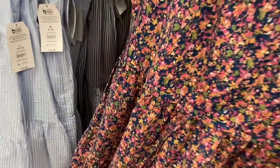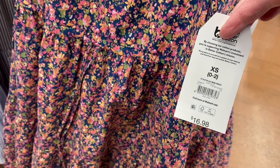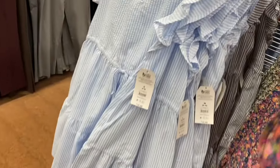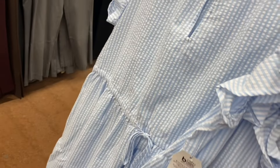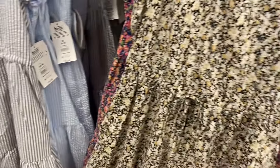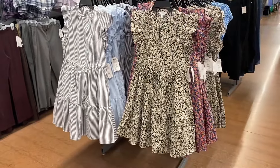There are two new Time and True flutter sleeve mini dresses — $16.98 — with a little slit, V-neck, tie detail, flutter sleeves, and tiers. You can get it in blue stripe. There are actually four total — including this gorgeous gray one on the right. I love that one.